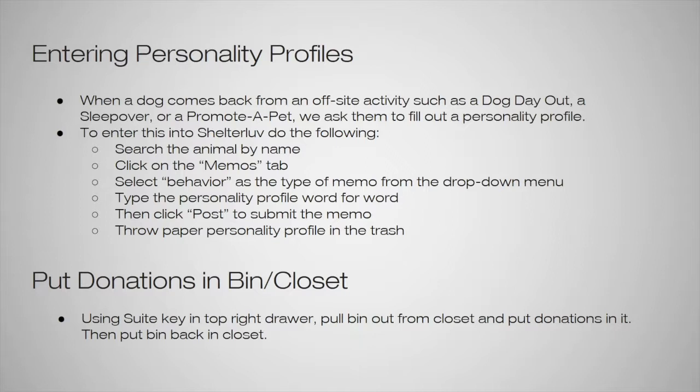If you ever have questions about what to type exactly, always ask a staff member before throwing it away — just type everything word for word so we can interpret what they meant. Another option is putting donations in the bin or closet. They should always be put in the closet as soon as possible. If it's busy and donations get stuck behind the front desk, move them as soon as possible. Use a suite key in the top right drawer of the front desk, pull the bin out from the closet, put all the donations in it, and then put the bin back in the closet.